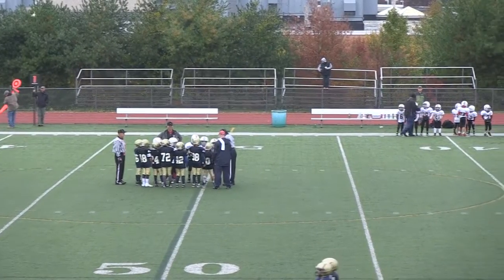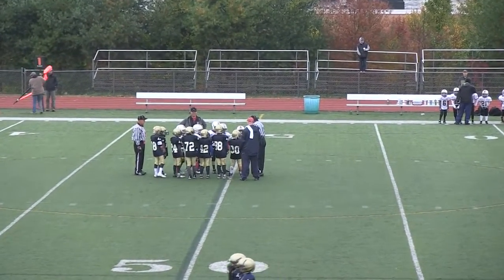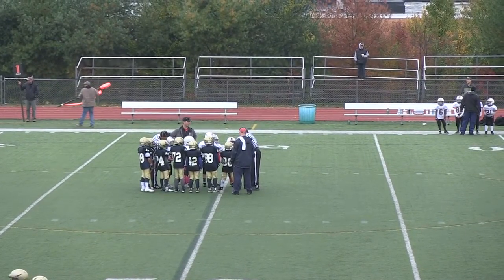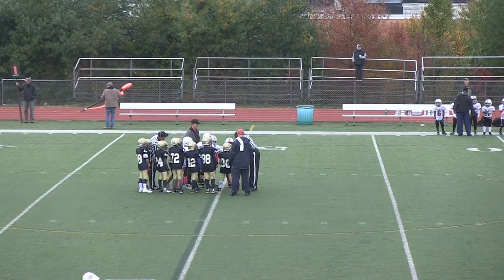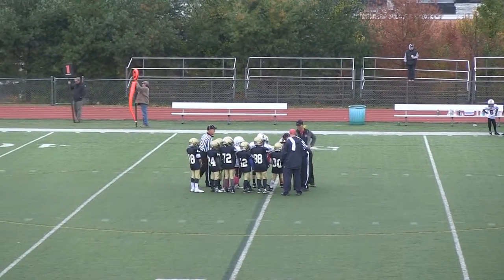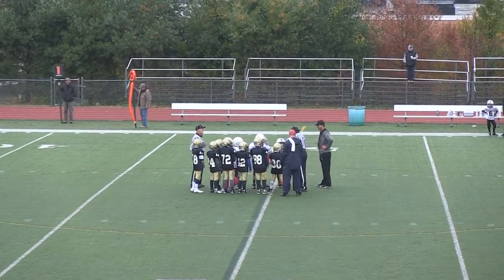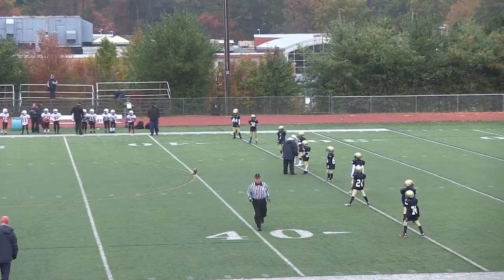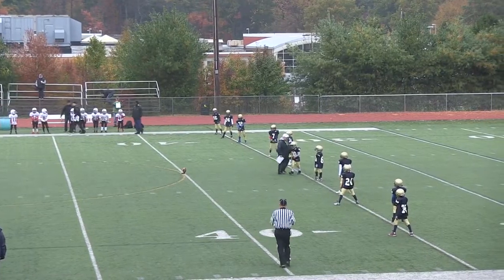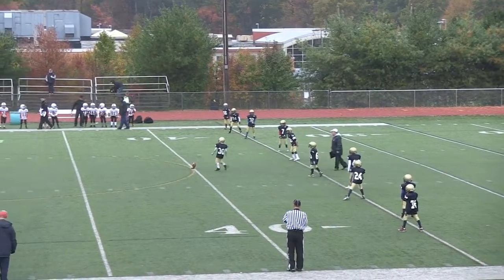Welcome to the Reading E-Gain this morning. It's a rainy day on October 25th. Looks like we are facing off against Acton-Boxborough — it's a rainy, cold day. Acton-Boxborough has deferred and the Reading Rockets will receive the ball.